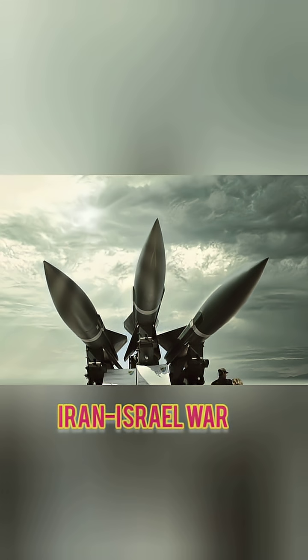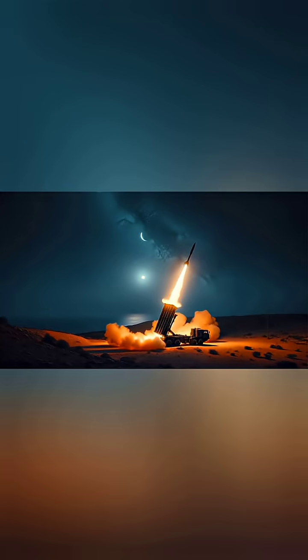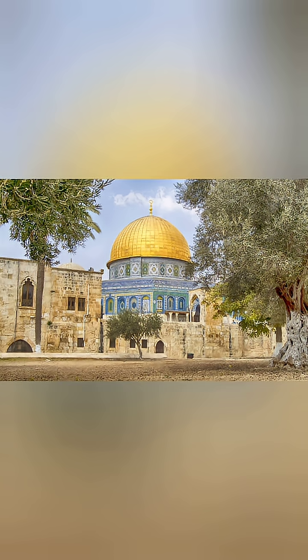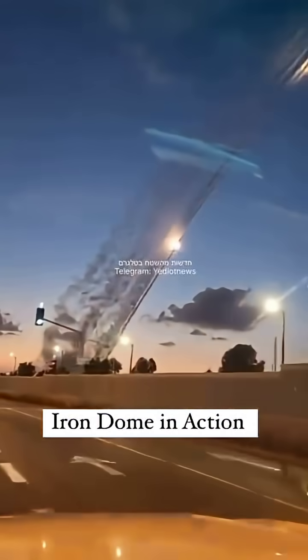In the recent Iran-Israel confrontation, Iran showcased a sophisticated array of missile technology that caught global attention. Iran launched hundreds of drones, cruise missiles, and ballistic missiles in a coordinated multi-wave assault. What made this attack unique was the sheer saturation strategy — Iran overwhelmed Israel's Iron Dome by combining fast, low-flying drones with ballistic missiles traveling at high speeds.